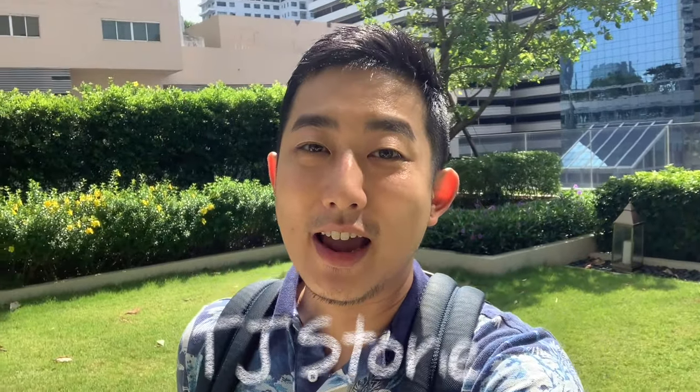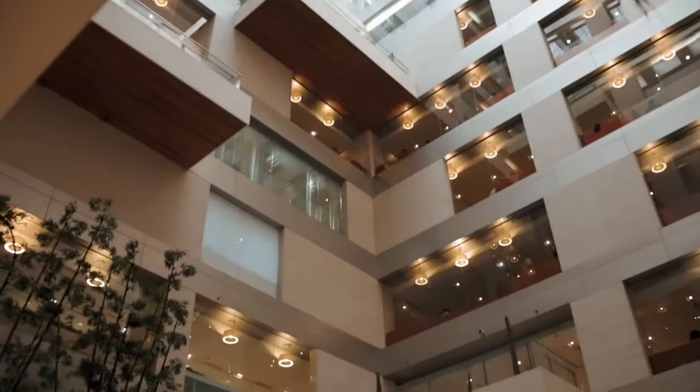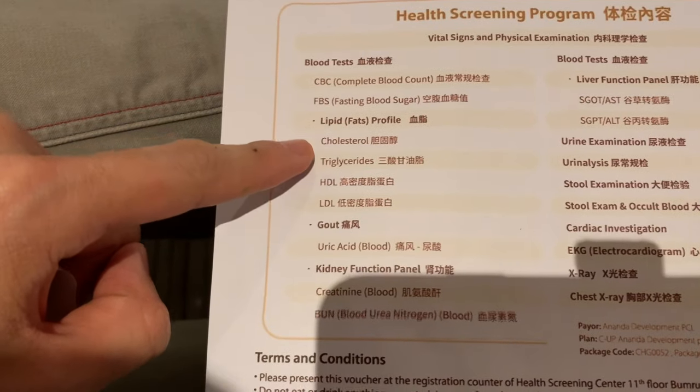Annyeong! Sawari Kap! This is TJ from TJ Stories, and if you're new to my channel, I'm a globalized Korean expat working in Bangkok. Today I'll be taking you to Bangkok's very best and most prestigious hospital called Bumrungrad, and I'll take you around the hospital as I do my annual health checkup.